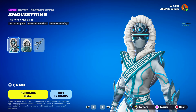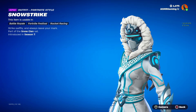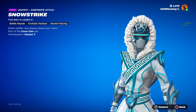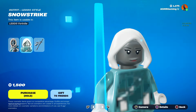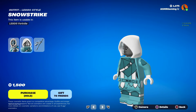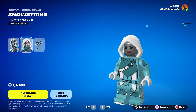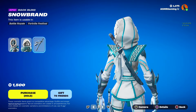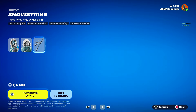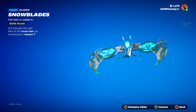Here we have Snow Strike — strike swiftly and always leave your mark. Nice to see the skin back; it's perfect for winter, especially if you land on the snow areas of the Fortnite map. Here we have the Snow Strike LEGO style — it does not look at all like the skin. The clothing looks completely different; I think they need to work on this a little bit more. Here we got the Snow Brand Back Bling — piercingly cold. And the Snow Blades Glider — cut through the cold.